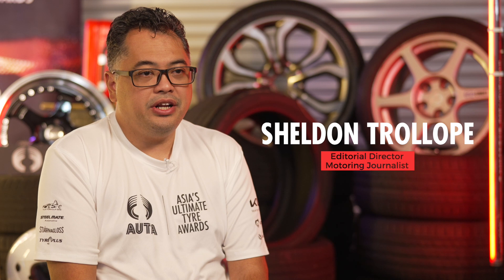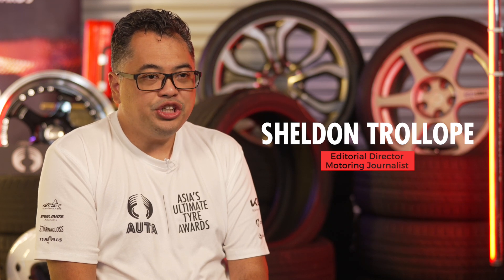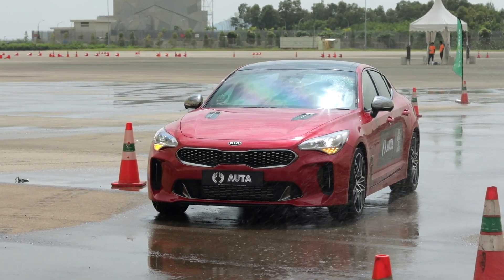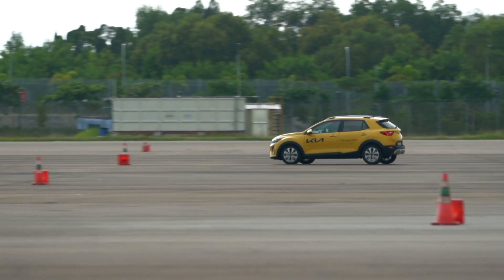The Editor's Choice Award is just as coveted as any accolade in this test. As motoring journalists ourselves, we've tested literally hundreds of cars that have been fitted with different tyre brands and models. Like the cars we drive, tyres also serve up a certain feel when you're testing them.